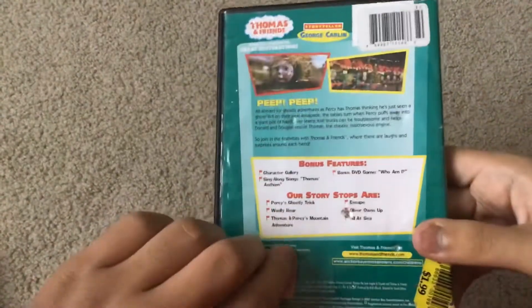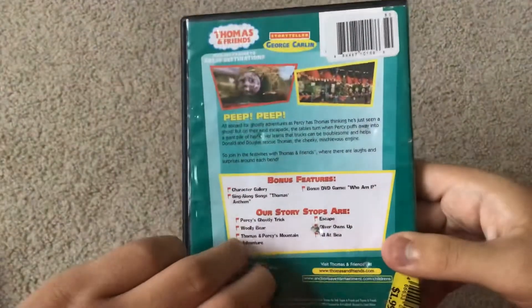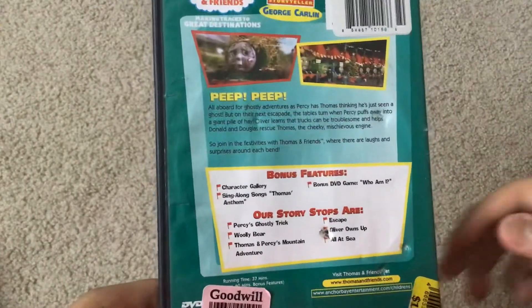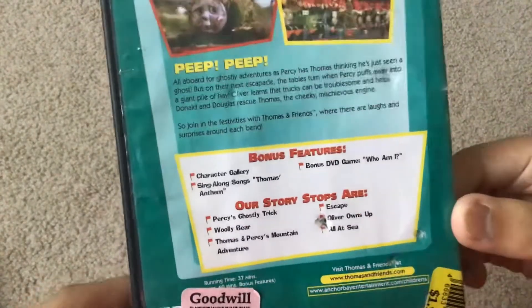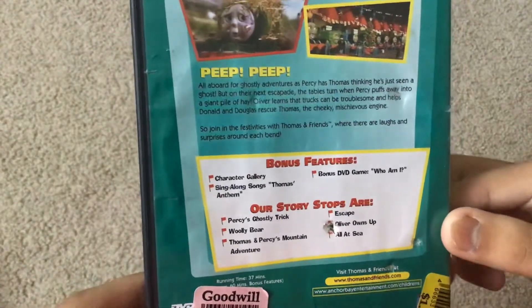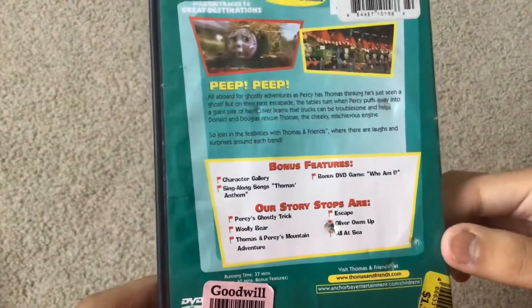There's a Goodwill sticker on here which I can't get off right now. The episodes are Percy's Ghostly Trick, Blee Bear, Thomas and Percy's Mountain Adventure, Escape, Oliver Owens Up, and All at Sea.